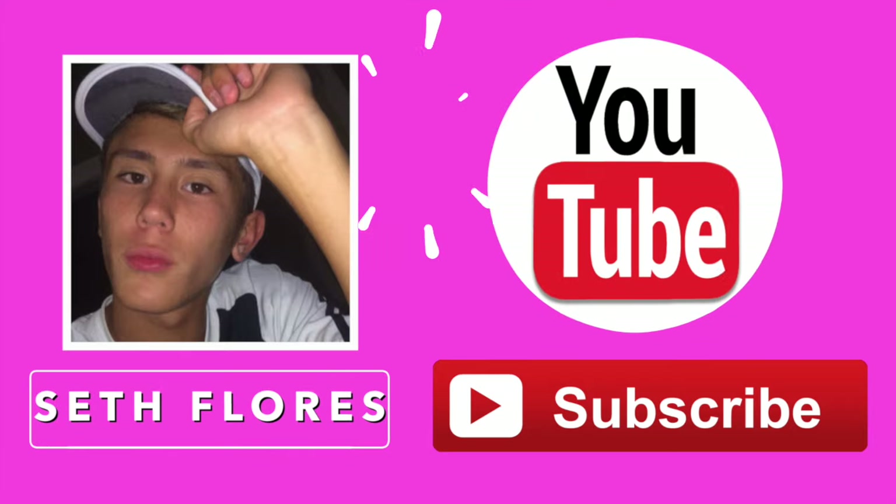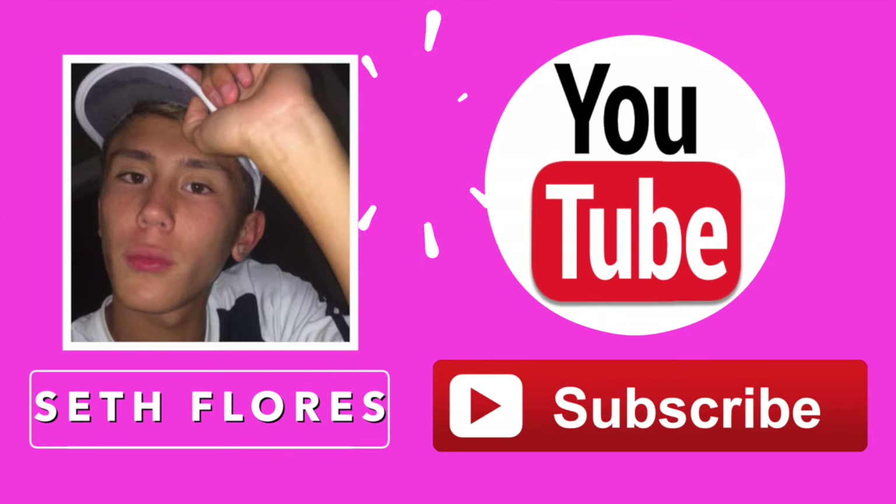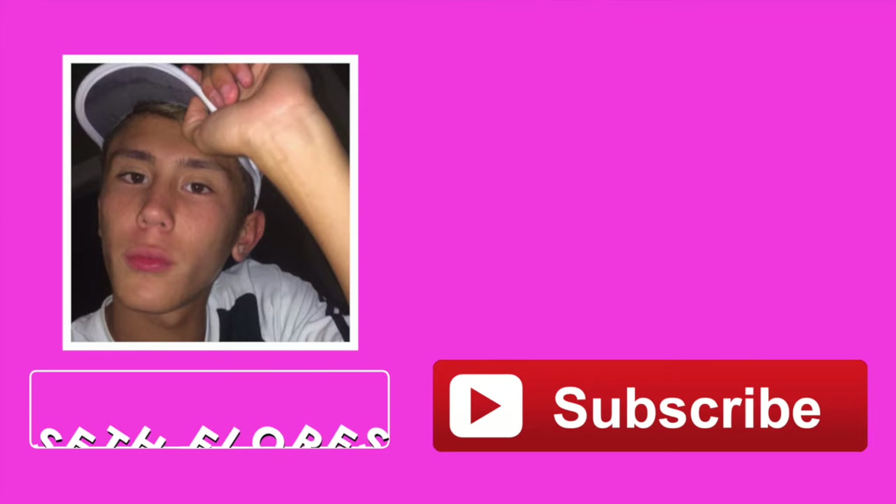This video is super exciting because it is a collab with my best friend here on YouTube, Seth Flores, and his videos are so amazing — I just love his editing so much. You guys definitely won't be missing out if you subscribe to him, so definitely go subscribe right now. He's going to be doing a fall room decor video and I'll have a thumbnail over here so you can click on it and watch it.